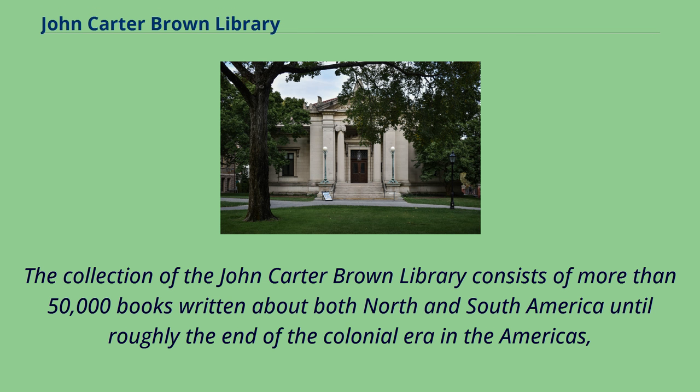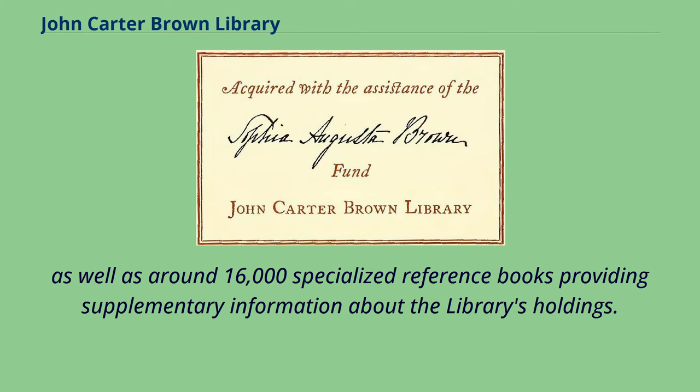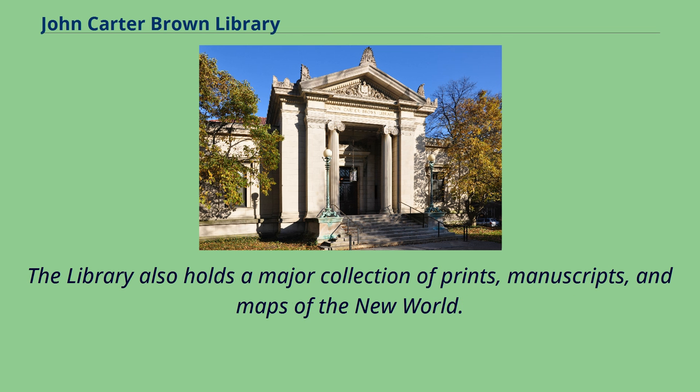The collection of the John Carter Brown Library consists of more than 50,000 books written about both North and South America until roughly the end of the colonial era in the Americas, as well as around 16,000 specialized reference books providing supplementary information about the library's holdings. The library also holds a major collection of prints, manuscripts, and maps of the New World.